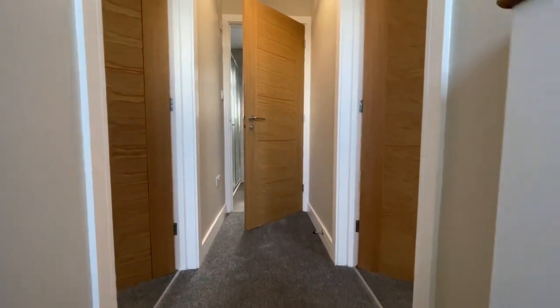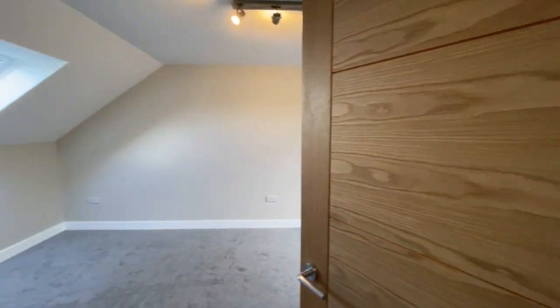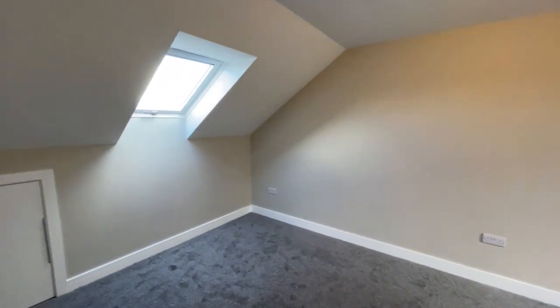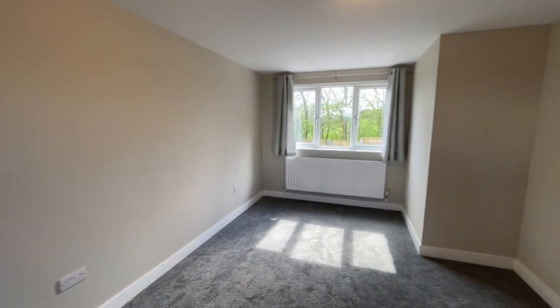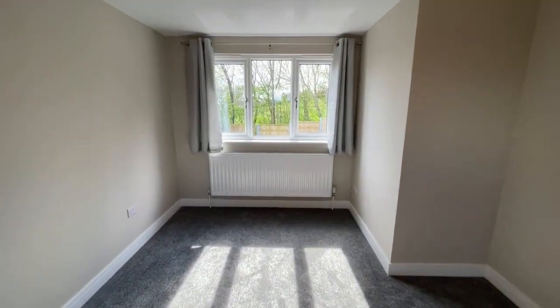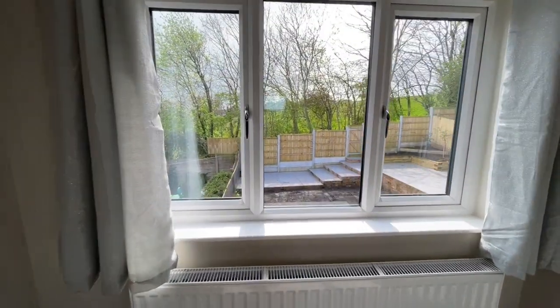Upstairs there are two double bedrooms. Bedroom one extends from the front, where there's a double glazed window, to the rear, and beyond the end of the rear garden fence there's grassed open space.